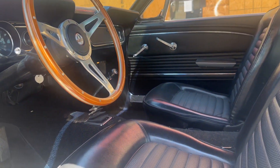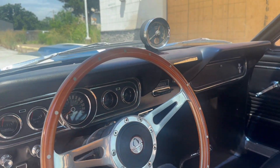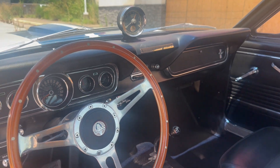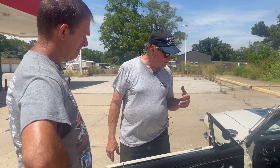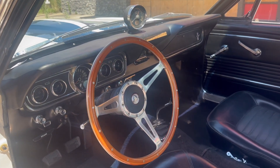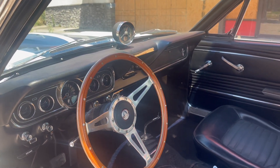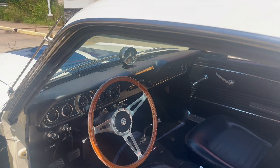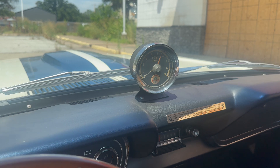The '66 Mustang GT350 came with the standard Ford GT deluxe-style steering wheel — a plastic-rimmed three-spoke wheel. This car has a '65 Shelby simulated wheel, not exactly dead-on but close. On '65s there was a pod that went over the center of the dash with a tachometer and oil pressure gauge. On '66, the oil pressure gauge was in the dash and the tach was placed mounted on top of the dash. You can see the Cobra emblem on the tach — that is an original '66 Shelby tach, not a reproduction.